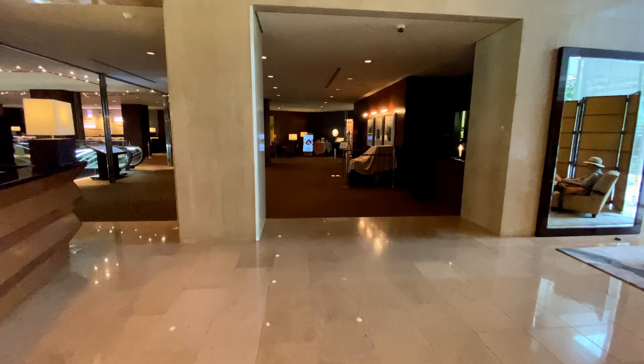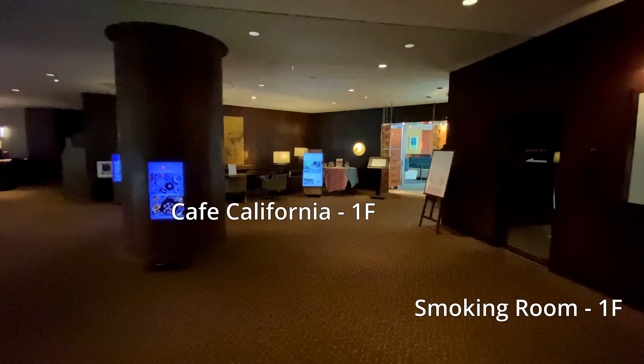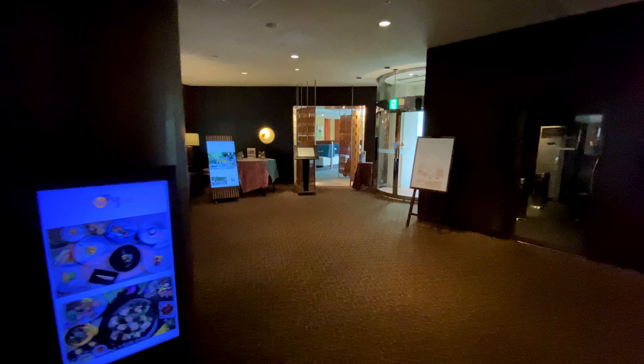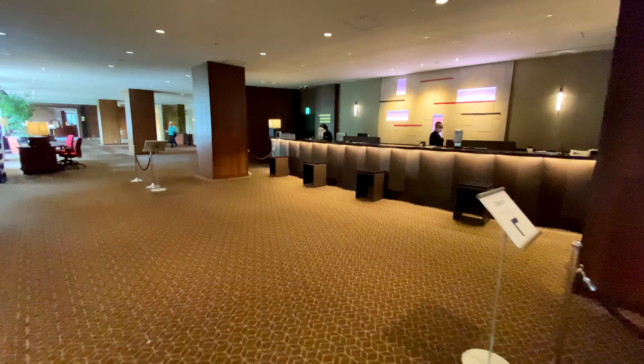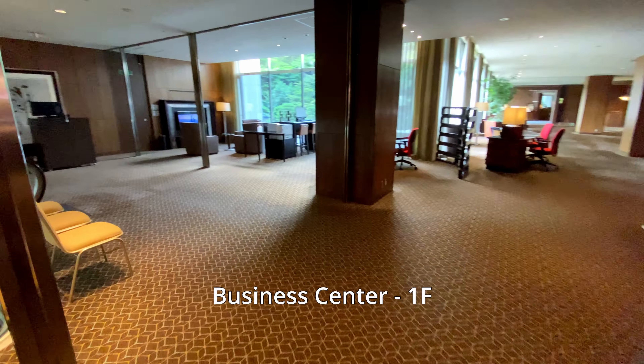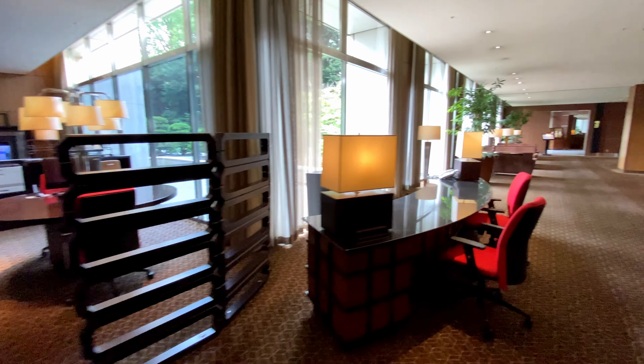Making our way through the lobby, there is a smoking room in Cafe California. Finally, we arrive at the front desk. On the left is the business center, which has a few computers, printers, newspapers, and a TV playing international news.